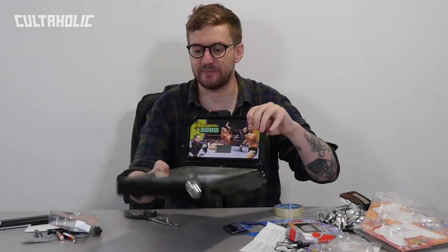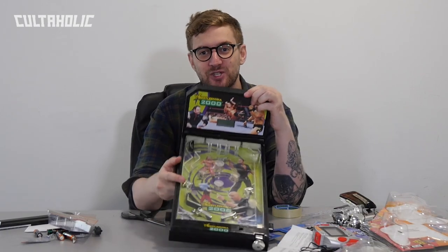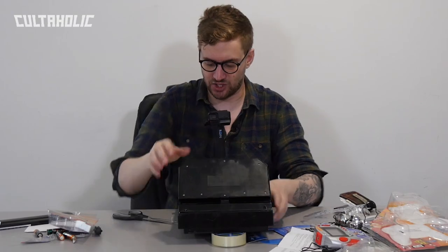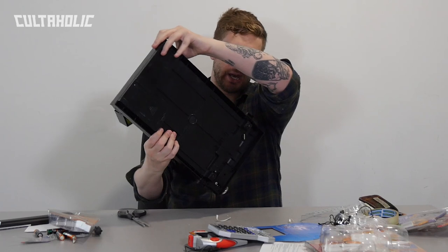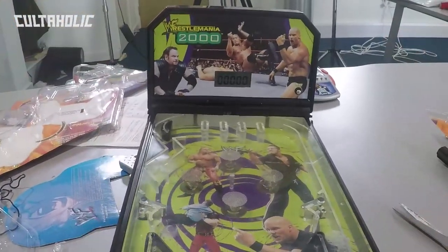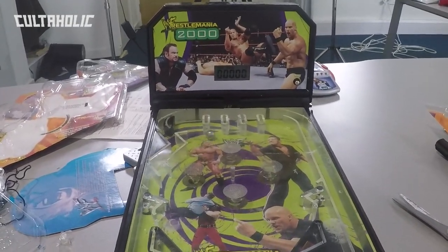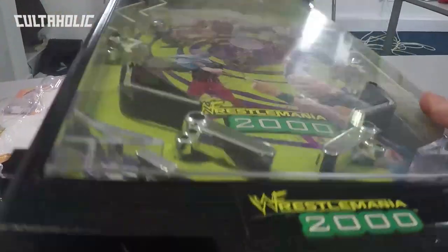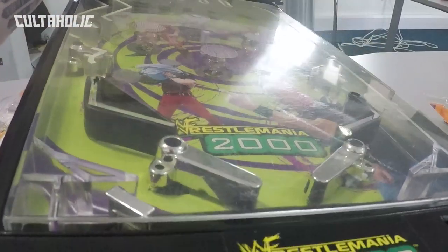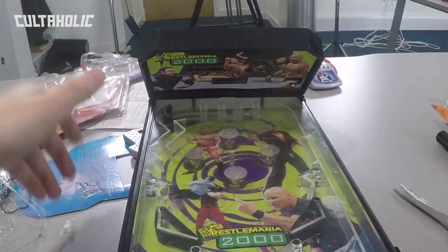The seller also threw in a WWF pinball machine - Wrestlemania 2000. It's knackered: the legs are broken at the back, the thing just falls down. Power button at the back - bing bing bing, the score goes up, but then it falls down again. It makes all the noise and it's all wonky. My current score is zero for some reason - it's not increasing at all. You get the idea. It's rubbish.